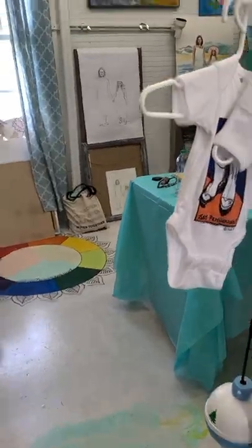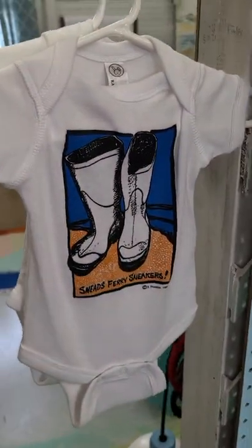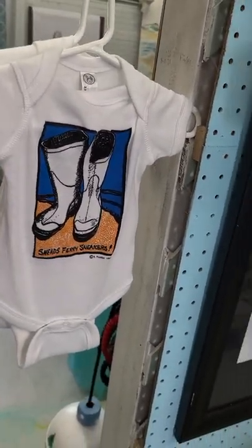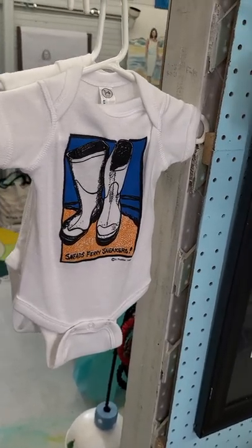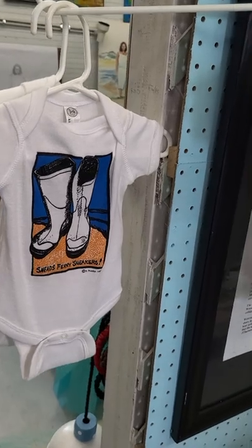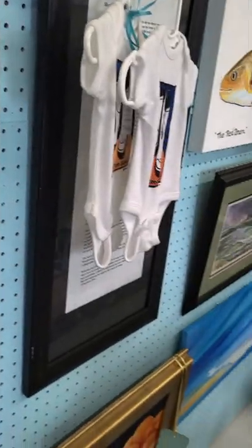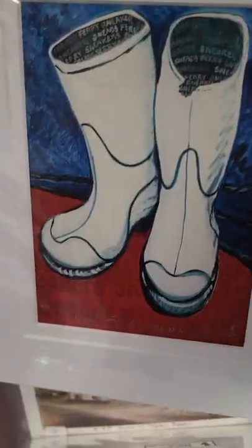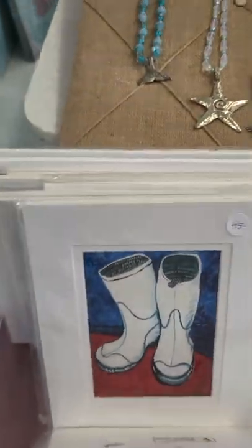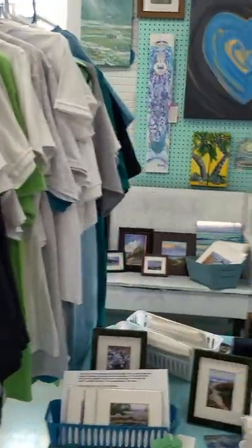These are little tiny onesies here. If you have a newborn and you want to put something cute on them — I know how important they are because when you're trying to put a diaper on a baby and they're moving around, you need something you can put on and snap. I have down to small sizes of the sneaker design and I can order things for you, whatever you might need. I have the opportunity to print things larger.